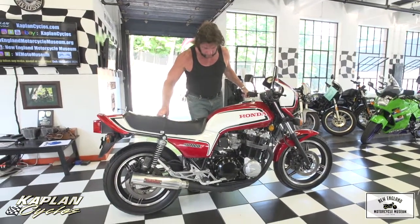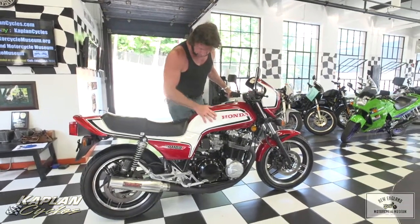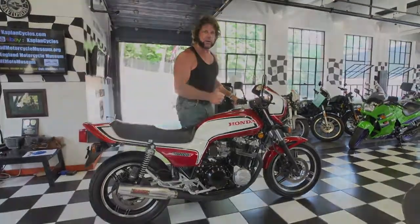She's a stunner. I just love the Honda factory paint job — just a gorgeous machine. Good luck bidding on her. God bless America.